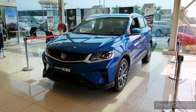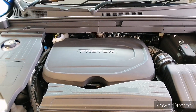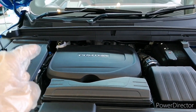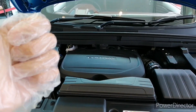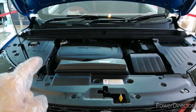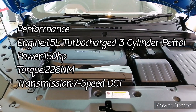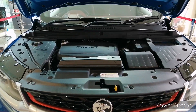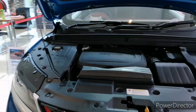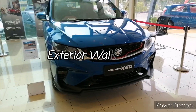Let's jump to the engine bay first. The X50 premium spec gets the same 1.5-liter turbocharged port injection engine found in the standard and executive variants as well. This 1.5-liter turbo generates 150 horsepower and 226 Newton meters of torque — slightly less than the X50 flagship which uses the TGDI direct injection engine. This engine is paired with a seven-speed dual-clutch transmission.